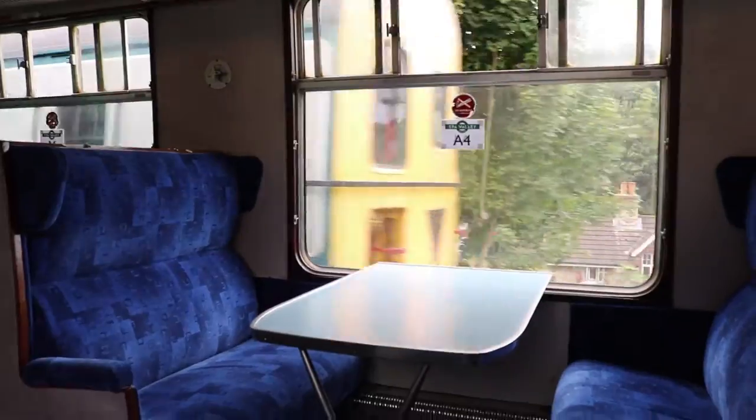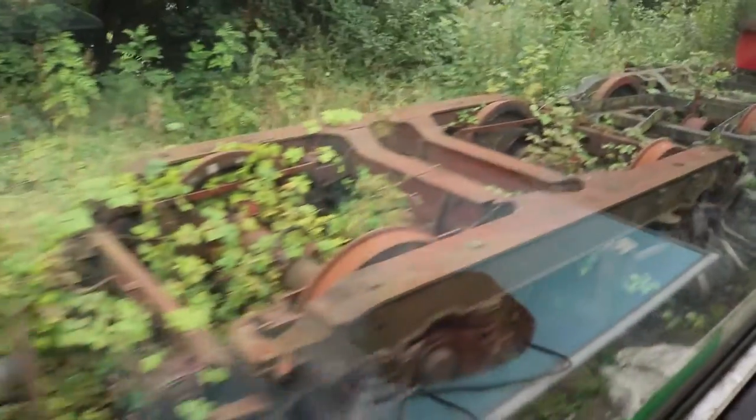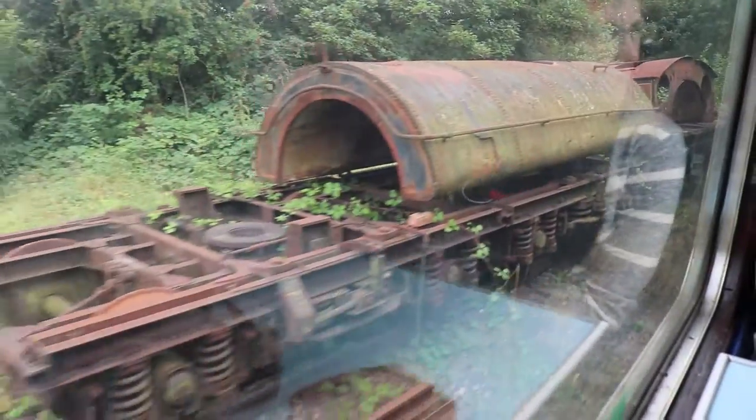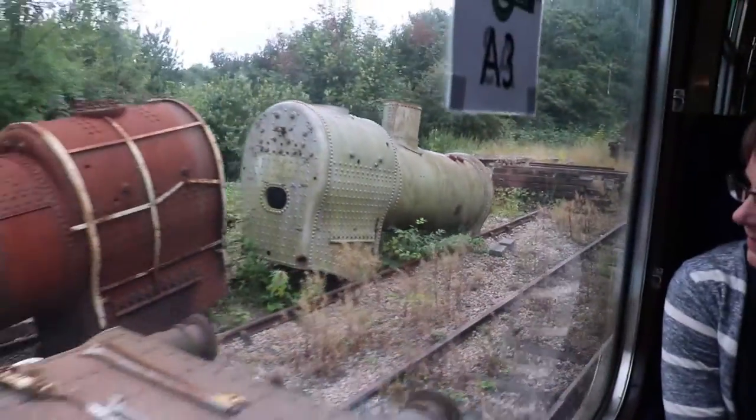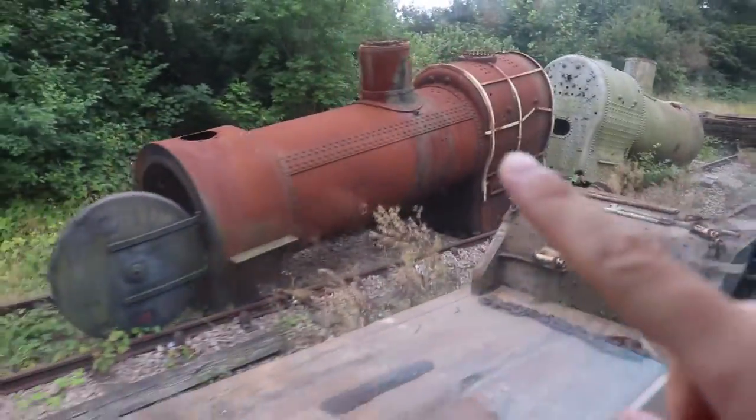Check out the sound — the actual sound of an actual steam locomotive. Rusted metal. This looks like a part of the steam engine. I think this is another one.